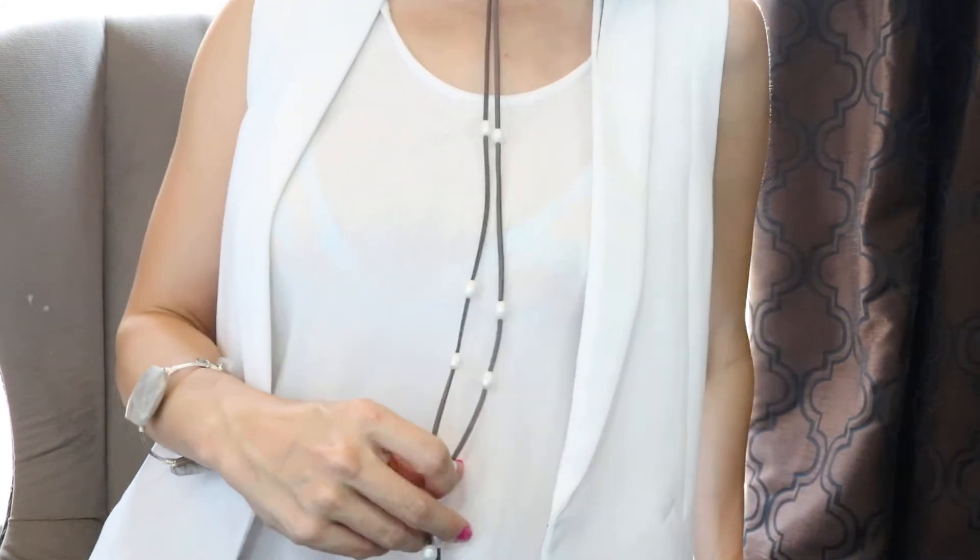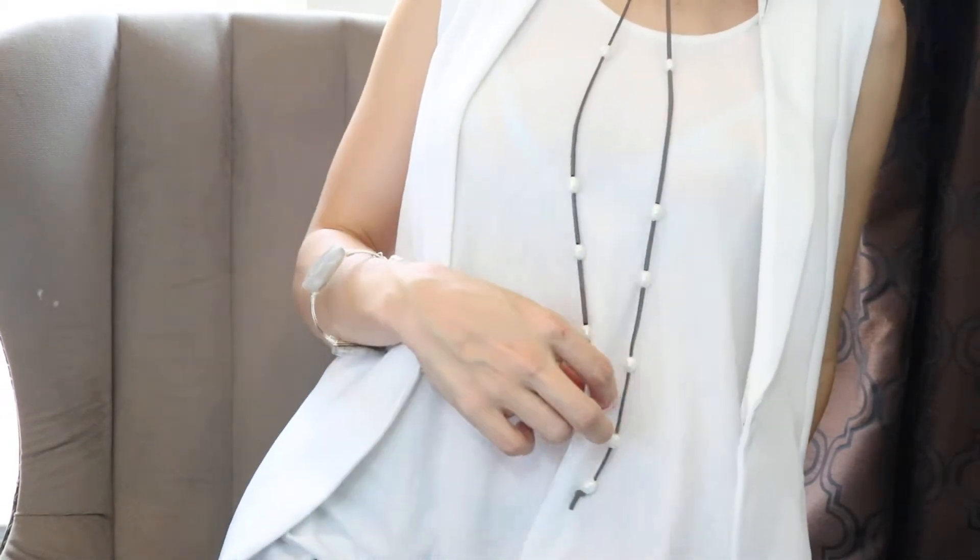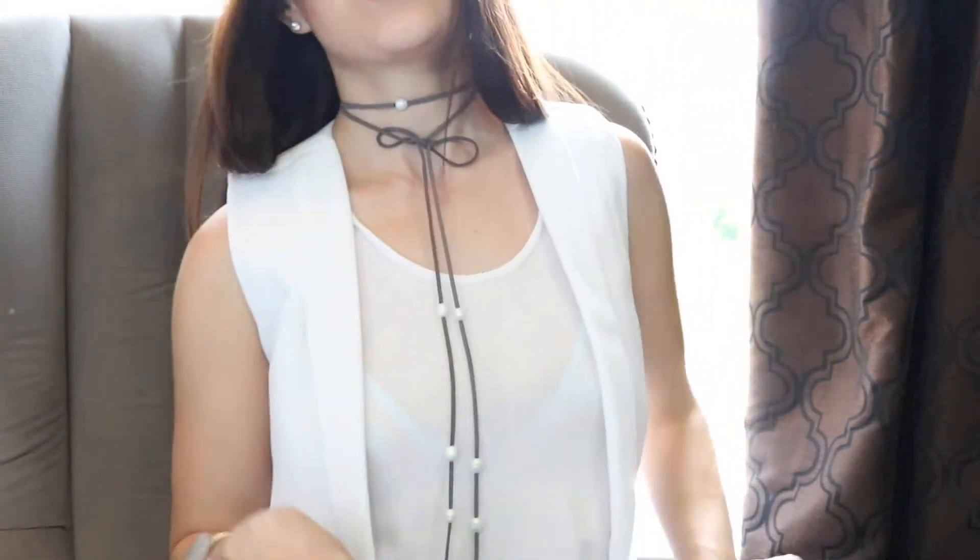The first necklace I am going to show you guys today is the one I'm wearing. This is a choker-style necklace, and it has little pearls on it. It's that long. The choker trend this summer, I am obsessed with.